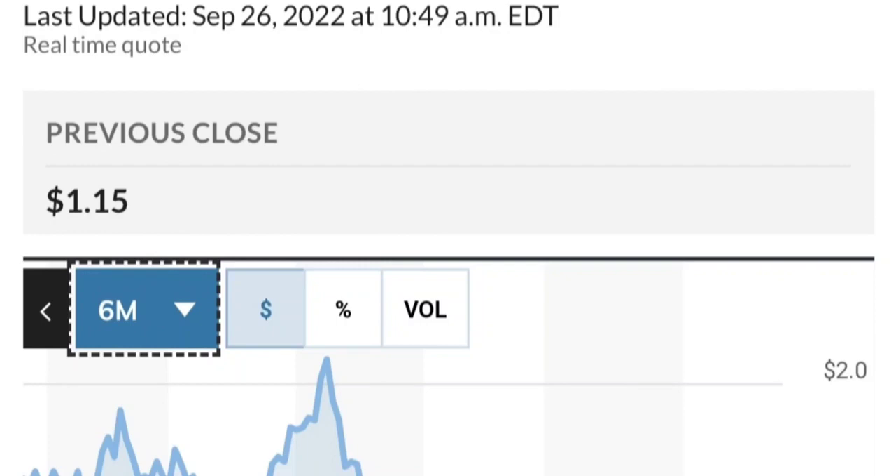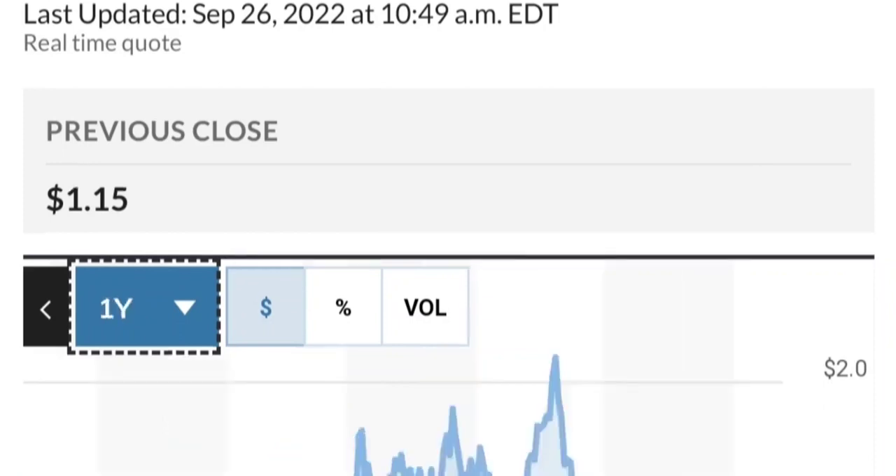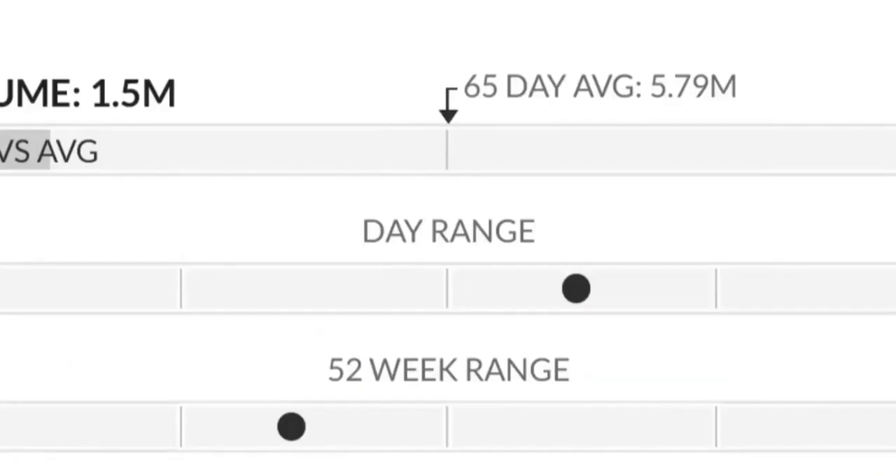It made a really nice move. From the beginning of this year, it went from 50 cents to almost two dollars — that's like a 300% move. As you can see, the two-dollar level is a very strong resistance area.